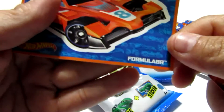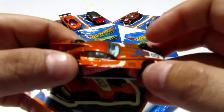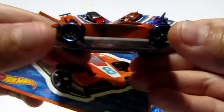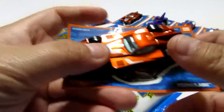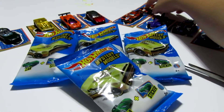All right, so we have the Formulator. We already have that car. So we have a duplicate. It's a cool little car — it reminds me of the old Hot Wheels from when I was a kid. We'll go ahead and put that behind the Formulator.